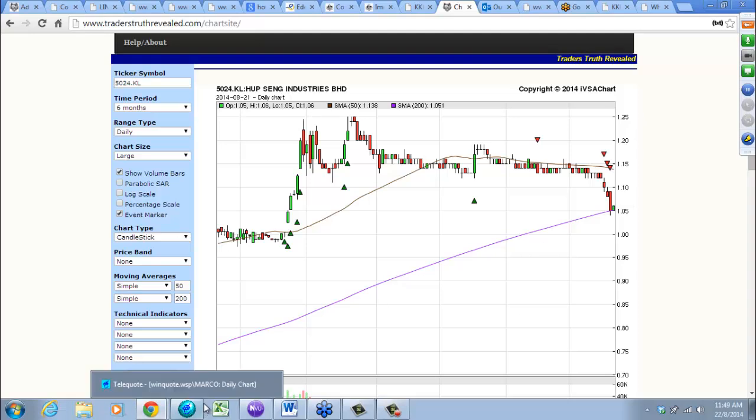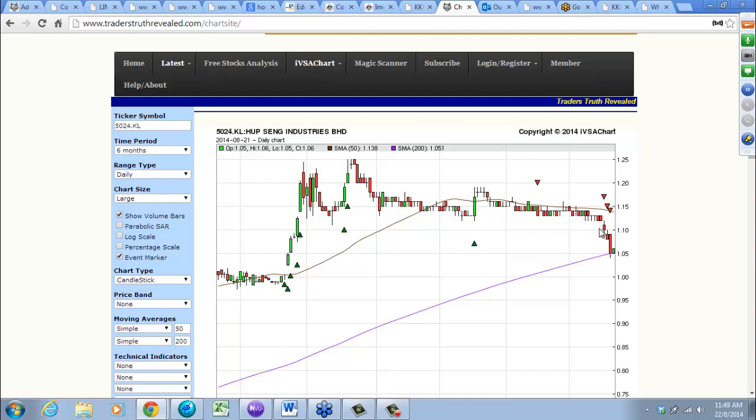Fundamental or technical — I'll leave it to you. From the fundamental side you will see what has happened too, because sometimes it can rebound back in one or two quarters. But technically, this is not good — better get out.